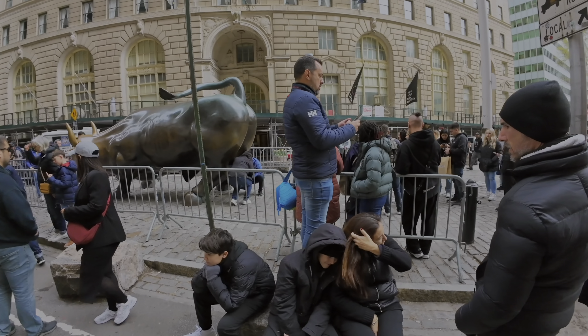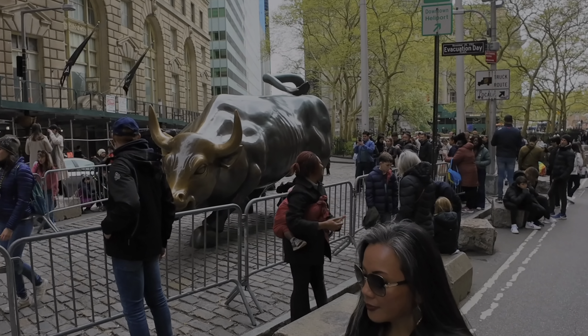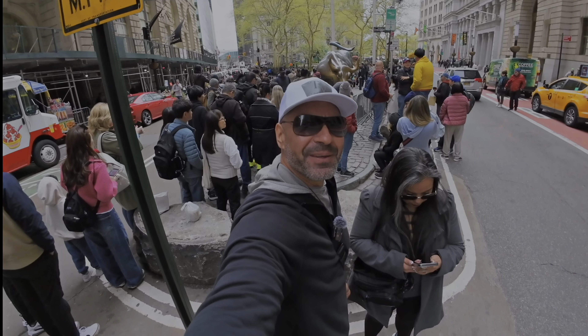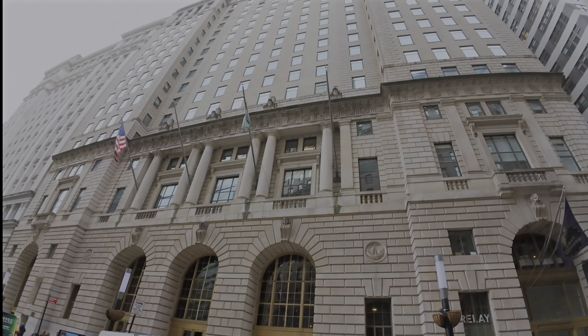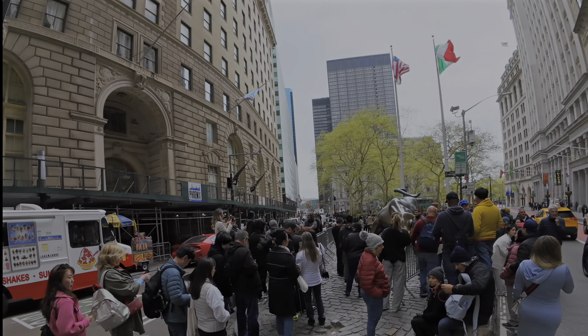People are playing with the bull's testicles — it's that Famous Wall Street Bull. Feeling bullish! There you guys see the bull behind me. There's a Cipriani building right there. The architecture here in this part of New York is unbelievable.